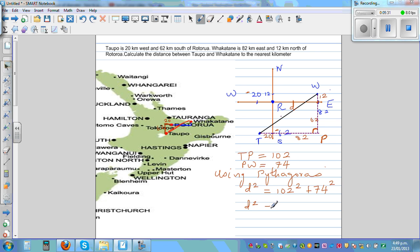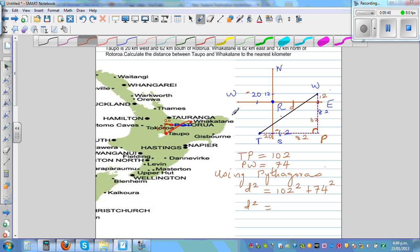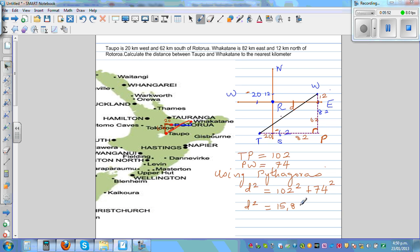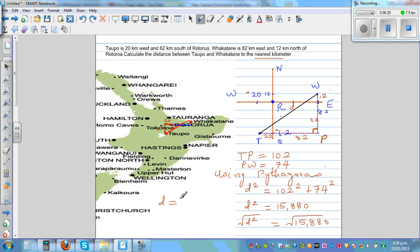So d squared equals 102 squared plus 74 squared. Let's get the calculator out: 102 squared plus 74 squared equals 15,880. We want the distance, not d squared, so we take the square root. The square root of 15,880, rounded to the nearest kilometer, is 126 kilometers. So the distance between Topo and Fakatani is 126 kilometers.